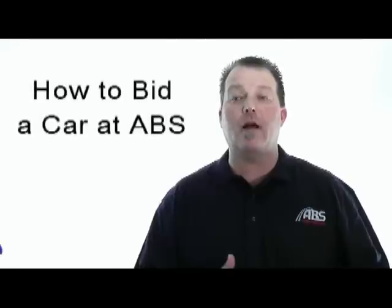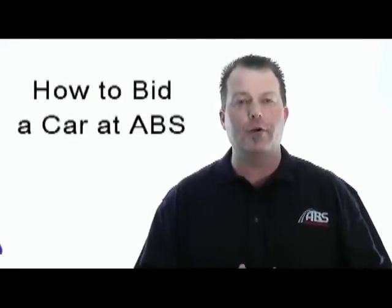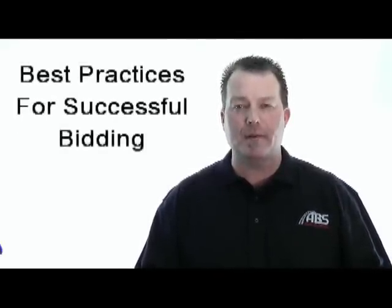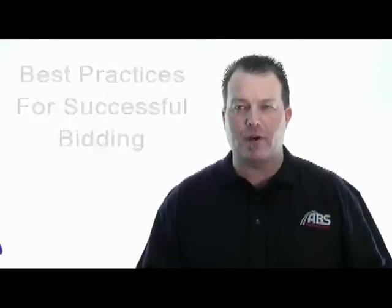Hey, this is Tony Wilcox with the ABS Auto Auctions Learning Center. In this video, I'm going to explain how to bid a car at our sale lot for our newer buyers, and I'm going to give you some best practices to make sure that you're extremely successful in buying cars through ABS.